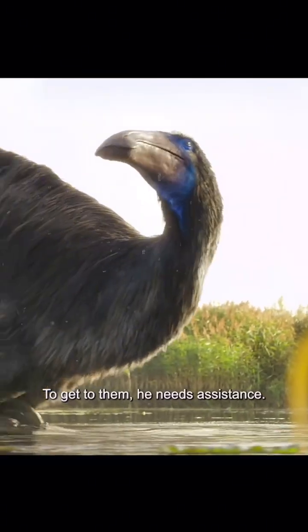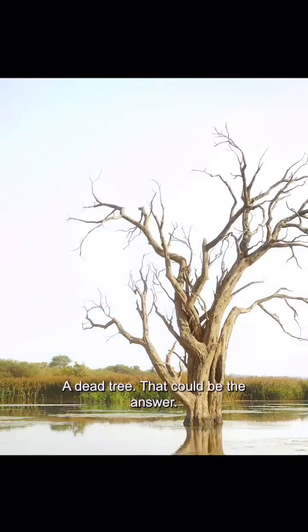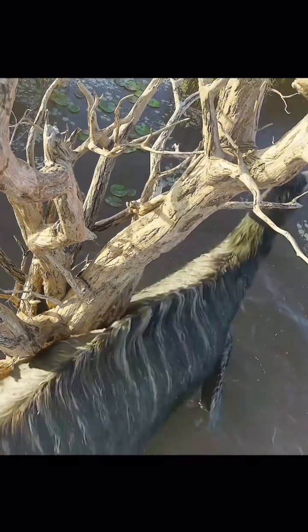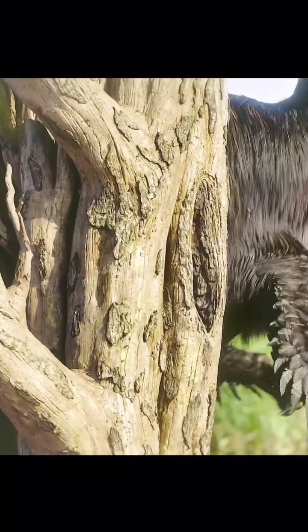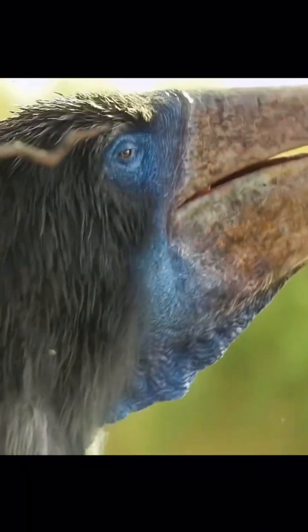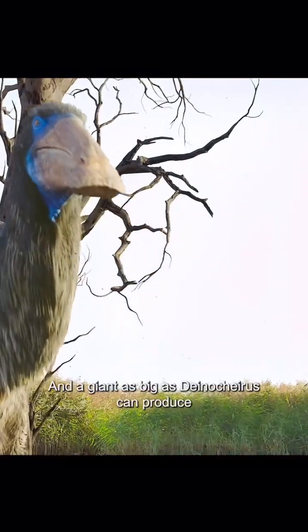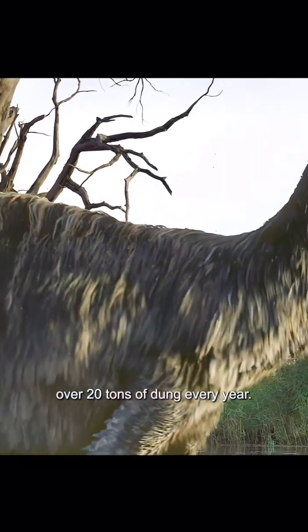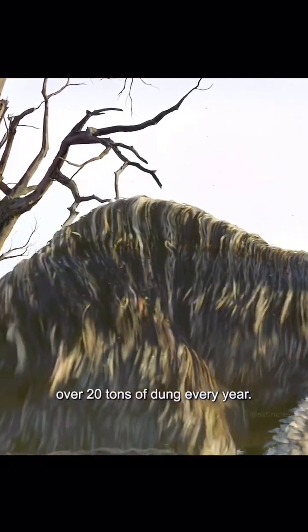To get to them, he needs assistance. A dead tree — that could be the answer. That's much better. And a giant as big as Deinocheirus can produce over 20 tons of dung every year.